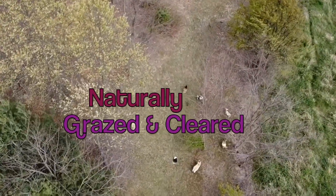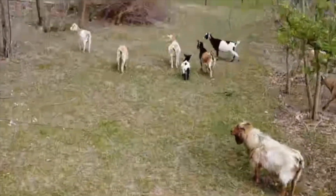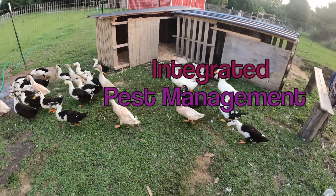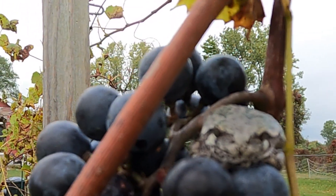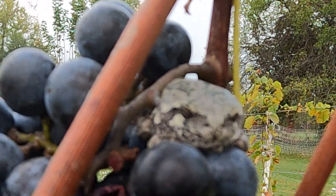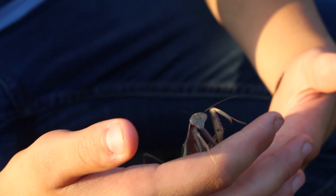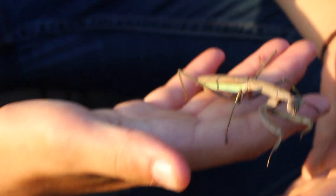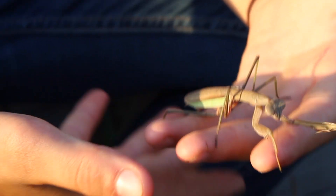Our vineyards were naturally cleared by K.K.'s goats, who also fertilized the sandy soils. And Trey's ducks will soon be back in the vineyard foraging for bugs and spreading fertilizer. Little tree frogs are happy to guide our grapes too, because we use no pesticides or herbicides. And the praying mantises prey on bugs in our vineyard all day, when they aren't playing with Trey.